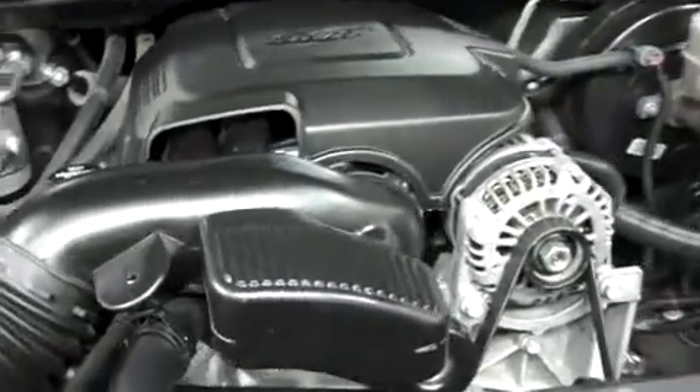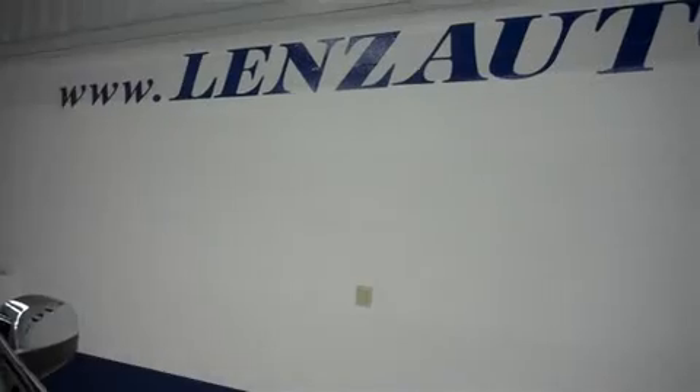For more pictures of this vehicle or the over 500 in stock, please visit our website at www.LensAuto.com.